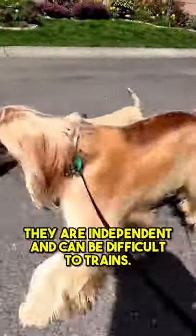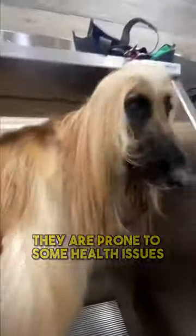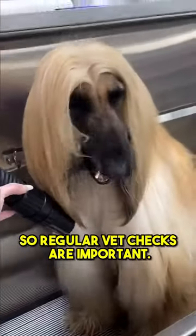They are independent and can be difficult to train. They also require high maintenance when it comes to grooming — regular baths and brushing are necessary to maintain their long and silky coat. They are prone to some health issues, so regular vet checks are important.